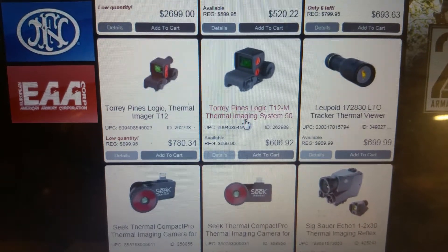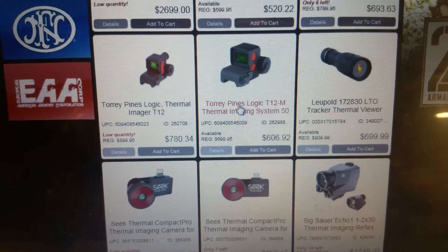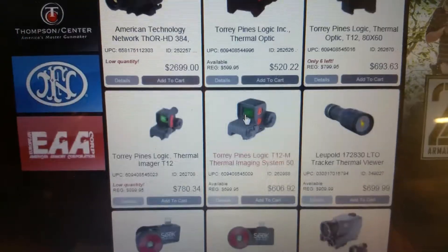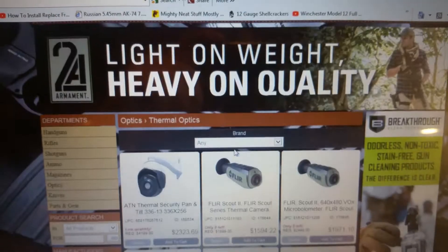These things right here are the best bang for your buck — these Torrey Pine thermal optics. So it's a pretty easy website that we set up for you guys to navigate and shop on.